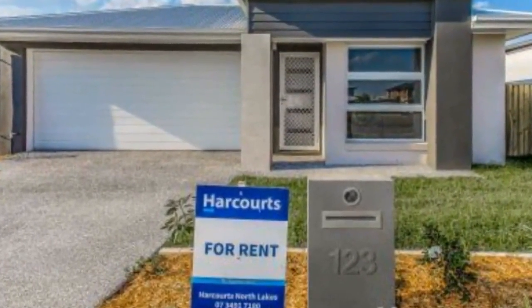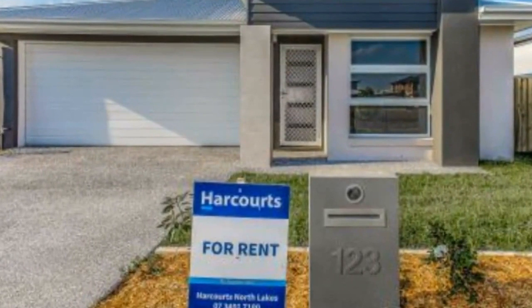Inspection code for this property is 1690. Please apply online for pre-approval or call our office to be emailed an application form. From here, individual inspections can be arranged.